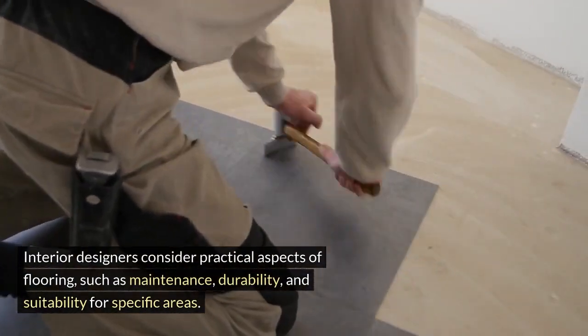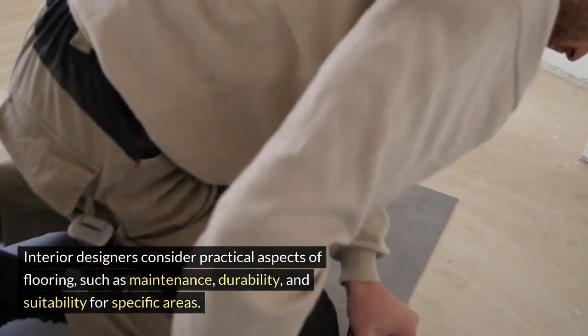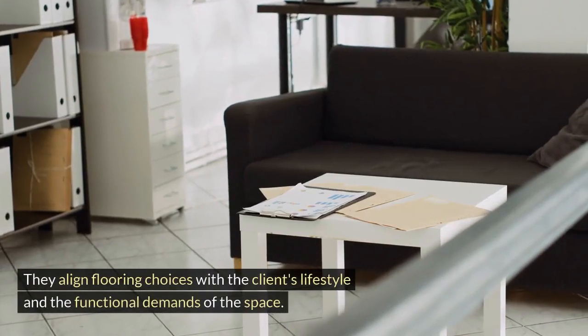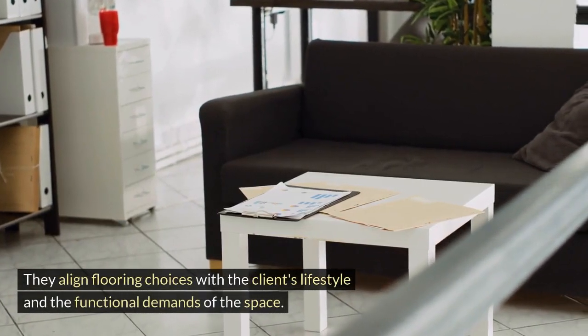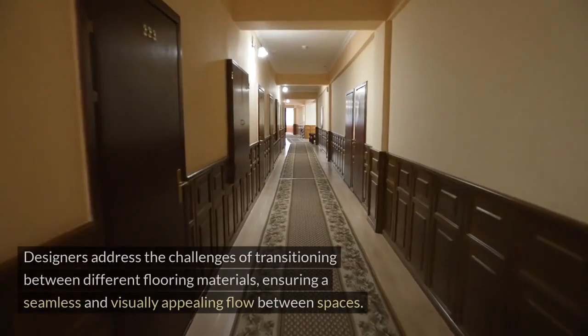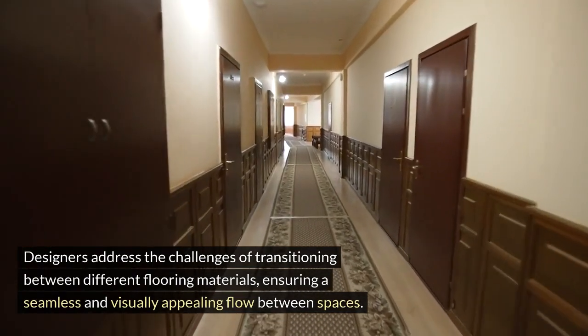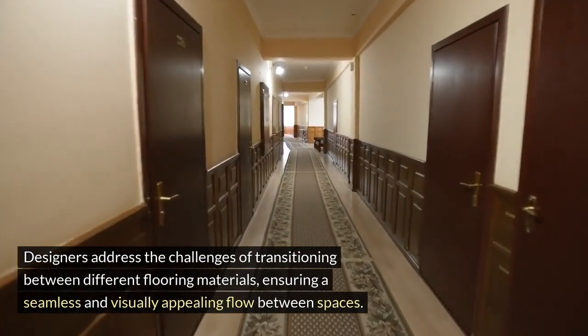Interior designers align flooring choices with the client's lifestyle and the functional demands of the space. Designers also address the challenges of transitioning between different flooring materials, ensuring a seamless and visually appealing flow between spaces.